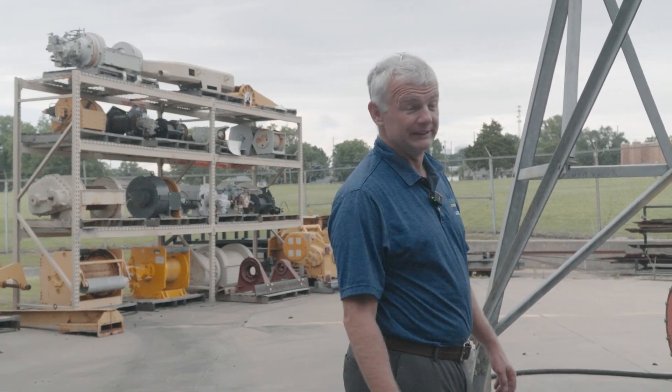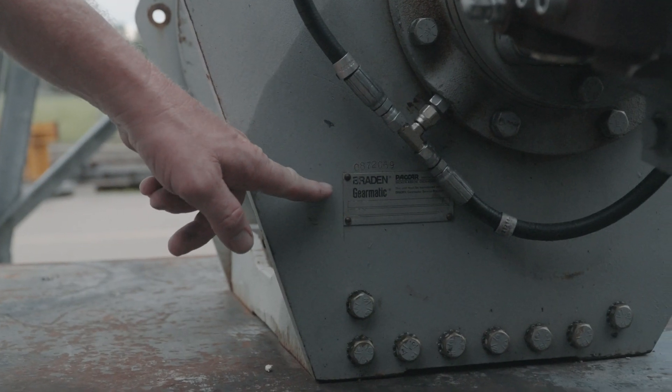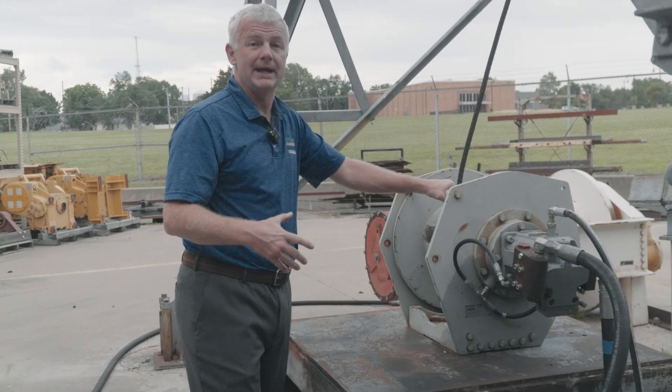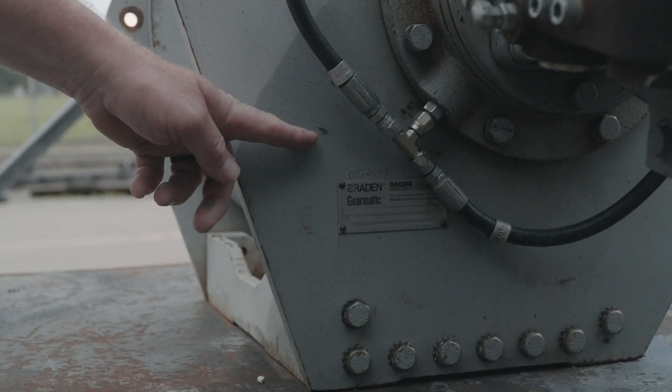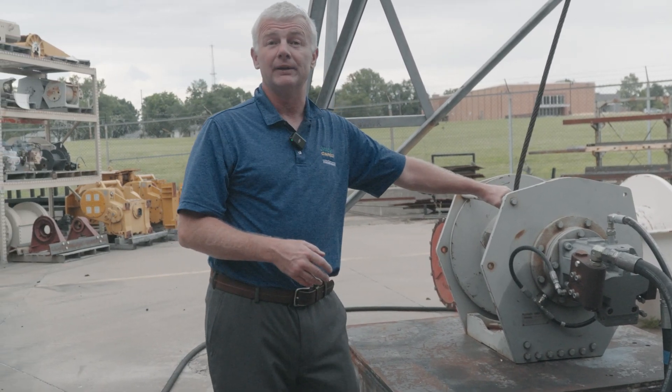Serial number information is displayed on the product in two places. It would be listed on the name tag, but oftentimes these name tags are painted over or damaged, so we also stamp it into the unit. To find the location of serial number information on your product, look in the service manual.